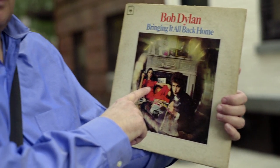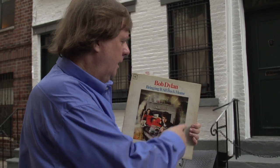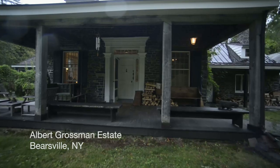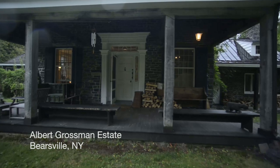As a matter of fact, half the record is acoustic — that's the old world — and half is electric. Right here, this is Sally Grossman. Bob's manager was Albert Grossman, and that was his wife. This photograph is taken on the Grossmans' estate up in Bearsville, New York, which is just west of Woodstock.